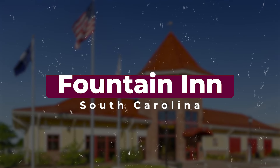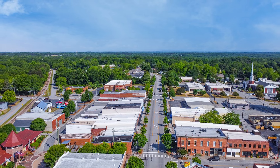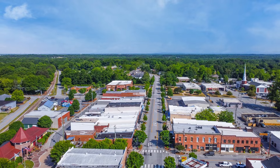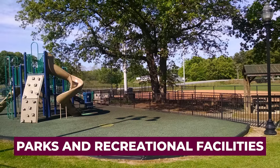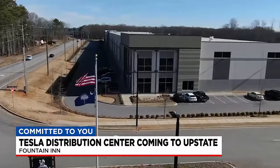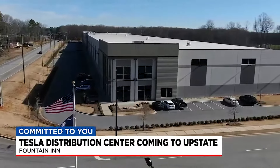Number seven: Fountain Inn. South of Simpsonville, Fountain Inn offers a mix of small-town charm and modern conveniences. It has a historic downtown area — a bit smaller than Greer's — along with parks, recreational facilities, and easy access to major highways for commuters. It's more rural out there, but it's a growing area and probably a good place to invest as the Greenville area continues to sprawl outward. Fountain Inn also has a growing industrial sector, as Tesla has announced a new plant headed in that direction soon.